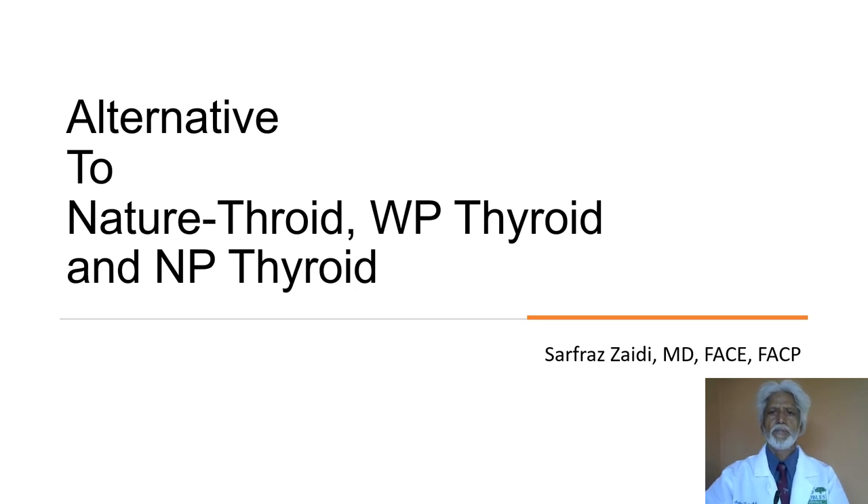Today I'm going to share with you my own philosophy as well as my own practice of treating hypothyroid patients. Most of my hypothyroid patients have been on T4 and T3 combination therapy. As you are probably aware, some forms of desiccated thyroid — WP Thyroid, Nature Throid, and NP Thyroid — have been recalled by their manufacturers over the past month or so. I'm going to explain what really was the reason behind this recall, as well as what are your alternatives.